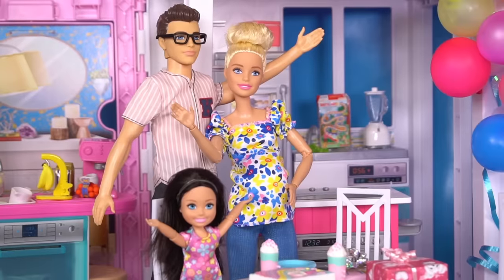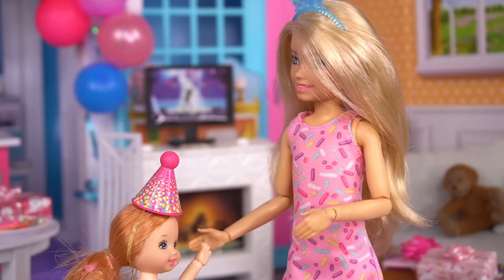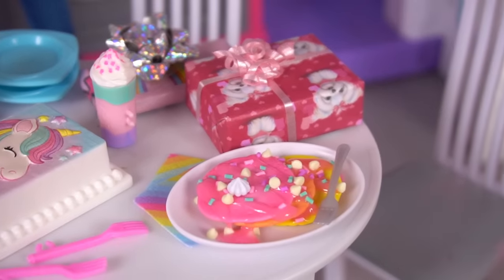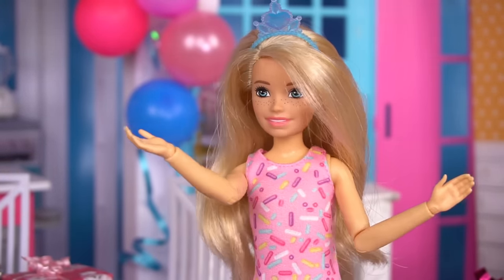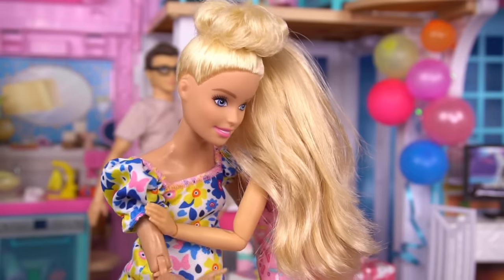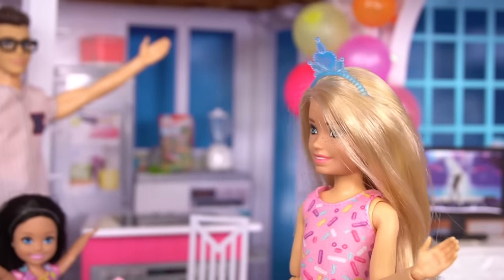Come on Bobby. Happy birthday! Oh my goodness, you guys. This is beautiful. Are those unicorn pancakes? This is the best thing ever. Thank you so much. And we have awesome presents, Barbie. Happy birthday sweetheart. We are so proud of the young lady you're becoming. Thanks, mom.